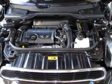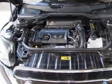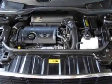Look at this new 2011 Mini Cooper Countryman. For your protection, this vehicle has a full factory warranty.